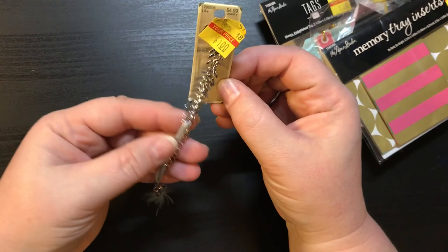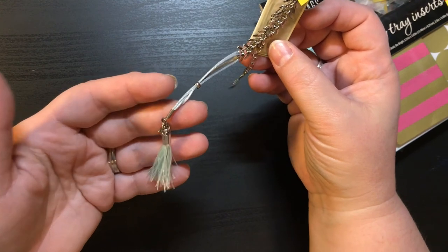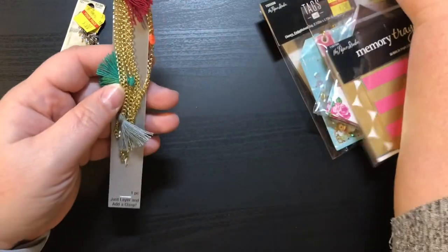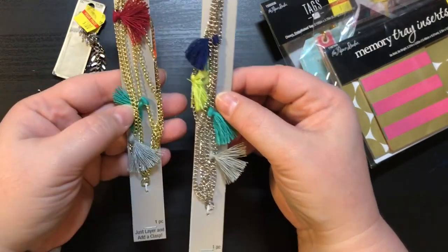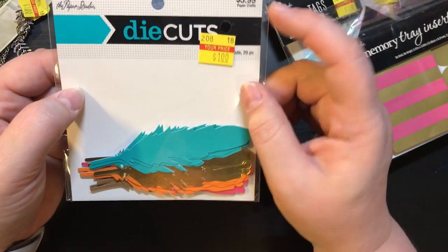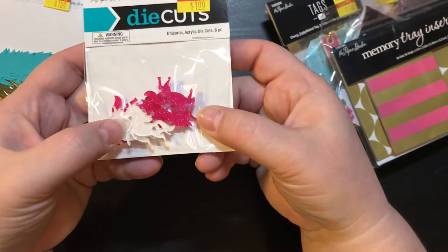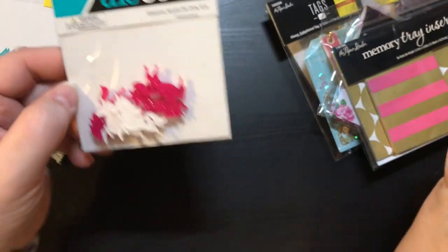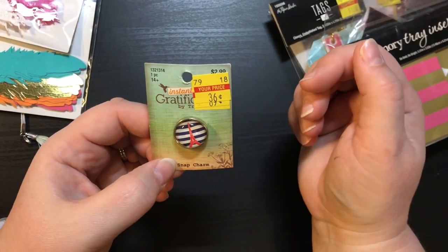I got this little jewelry piece for a dollar — I figured I can definitely use this as a tassel and charm for a notebook. I also got two of these little pieces at $0.60 each. Then I got some die cuts from Paper Studio, $3.99 on clearance for a buck. These unicorns are so cute — $2.99 on clearance for a dollar. And then this cute little Eiffel Tower snap charm for $0.36.